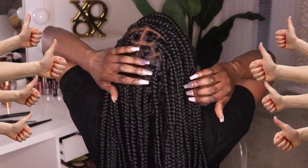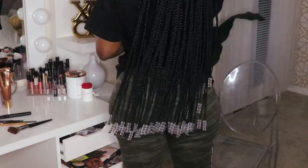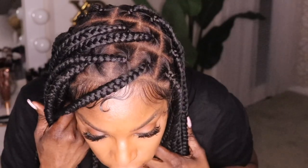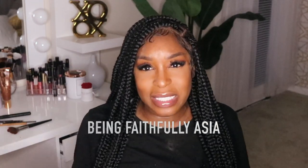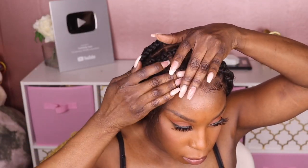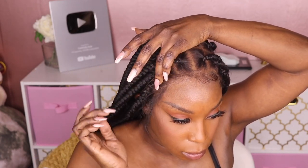These braids are very long — here's a view from the back because I know that's important. As you can see, it comes way past my behind, which is why these braids are so heavy for me. Here is the final look with the baby hairs. I did go back another day and cut those baby hairs down because they were way too long. I'm pulling the hair up on the side so you can see what it would look like without baby hairs, but I do prefer braids with baby hairs.